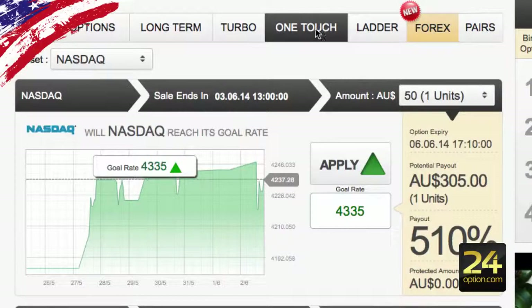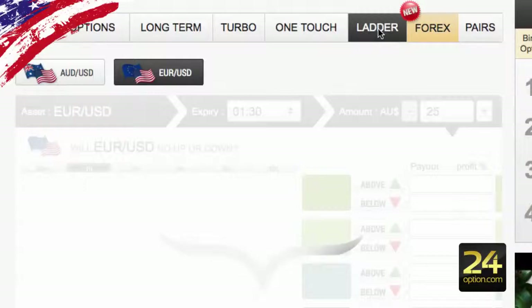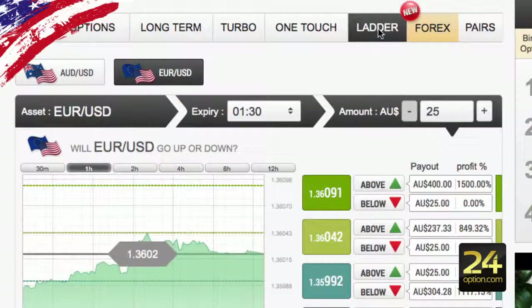The next one is the one-touch where you have to hit a certain strike price to win the trade. They also have a ladder feature which is quite good to use — I highly recommend this for news trading or where there's a very strong trend.